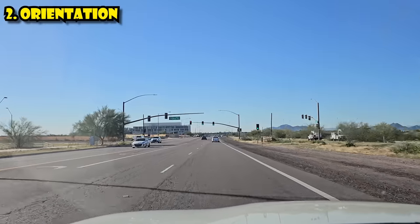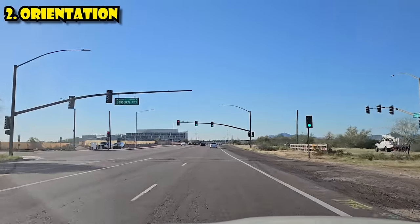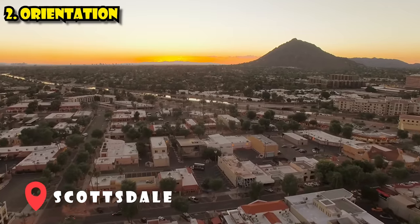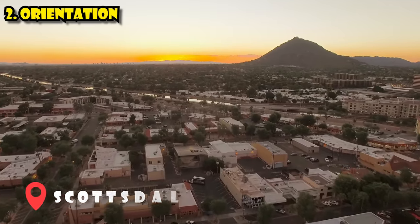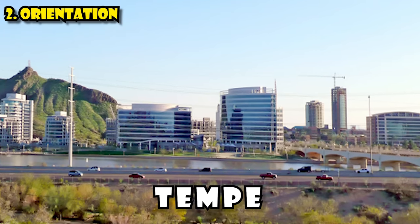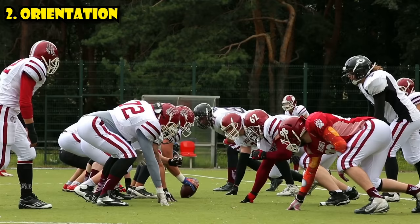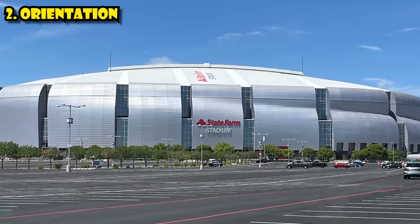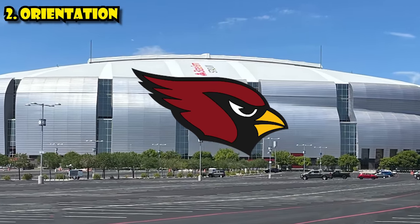Just to the northeast of Phoenix is the city of Scottsdale — actually, that's where I'm filming this portion of the video right now. Scottsdale is home to many of the region's high-end resorts and a really neat old town we'll explore a little bit later. South of Scottsdale is the city of Tempe, home to Arizona State University. And if you're here to see an NFL football game, you'll find State Farm Stadium, home to the Arizona Cardinals, in the city of Glendale.